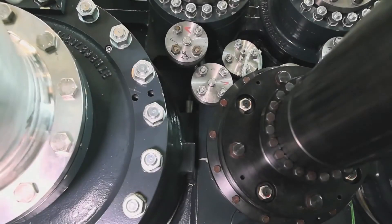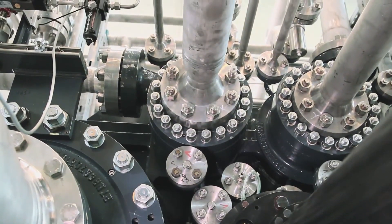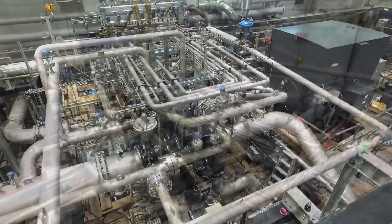What's more, intercooling can be applied after individual compressor stages, massively improving isothermal efficiency in the process.